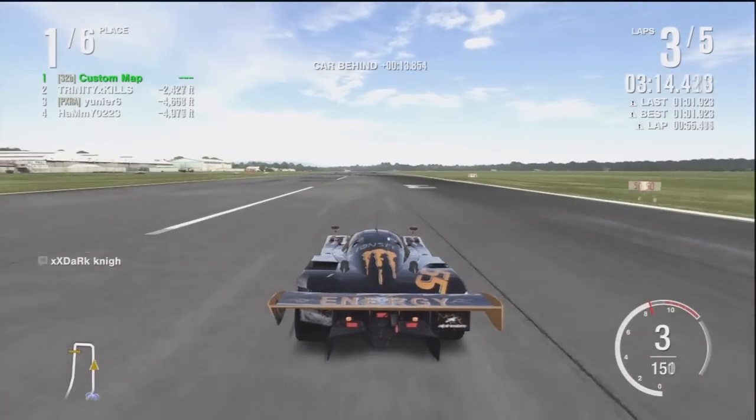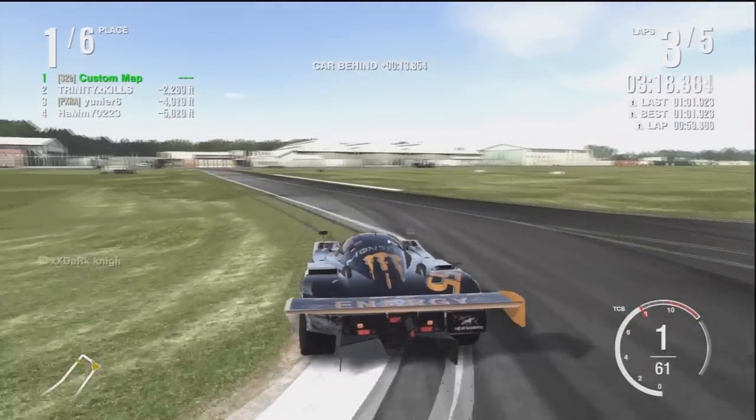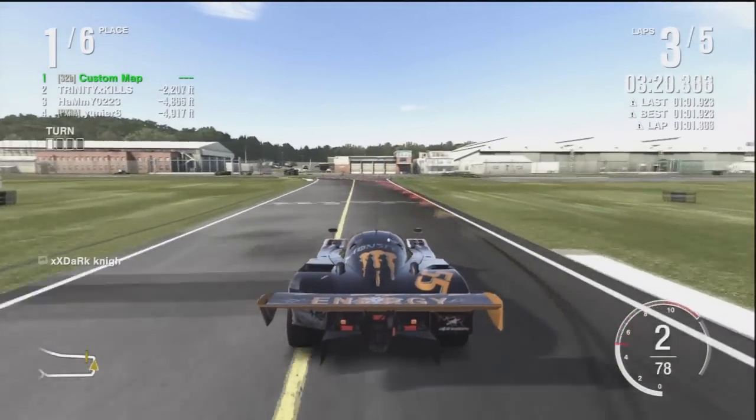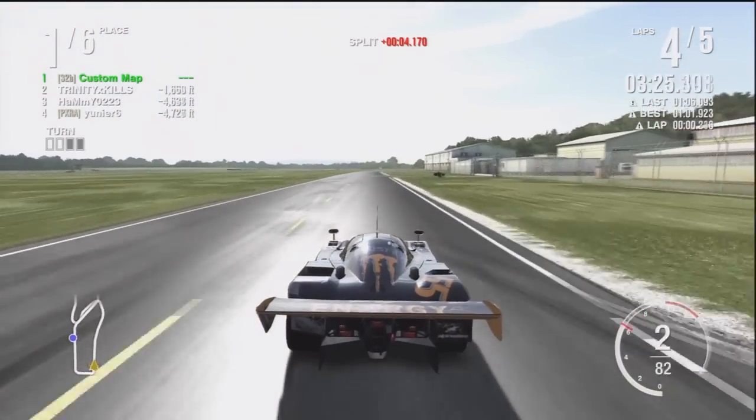And that's pretty much about it for this video. I pretty much hold first place for the rest of the race. I can be honest — this test track, I don't like it at all.